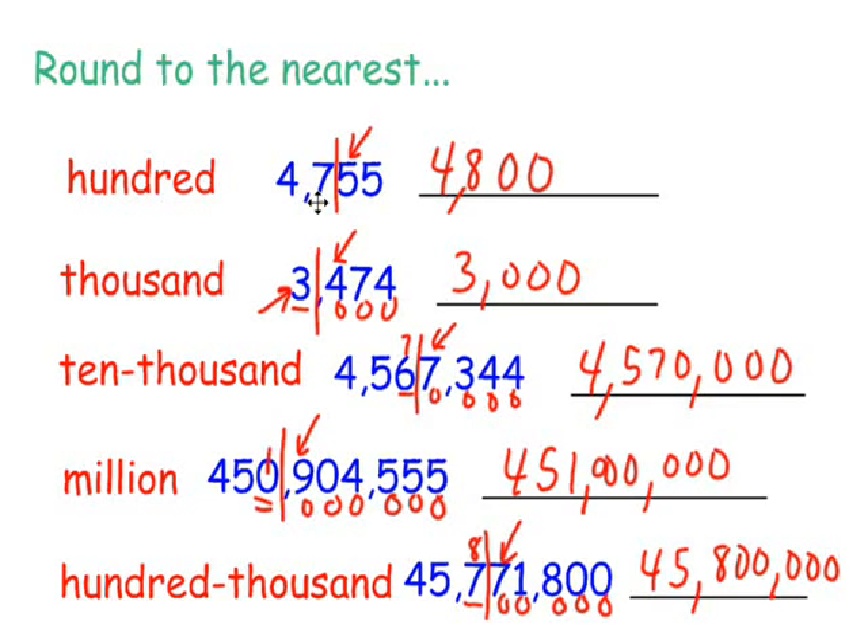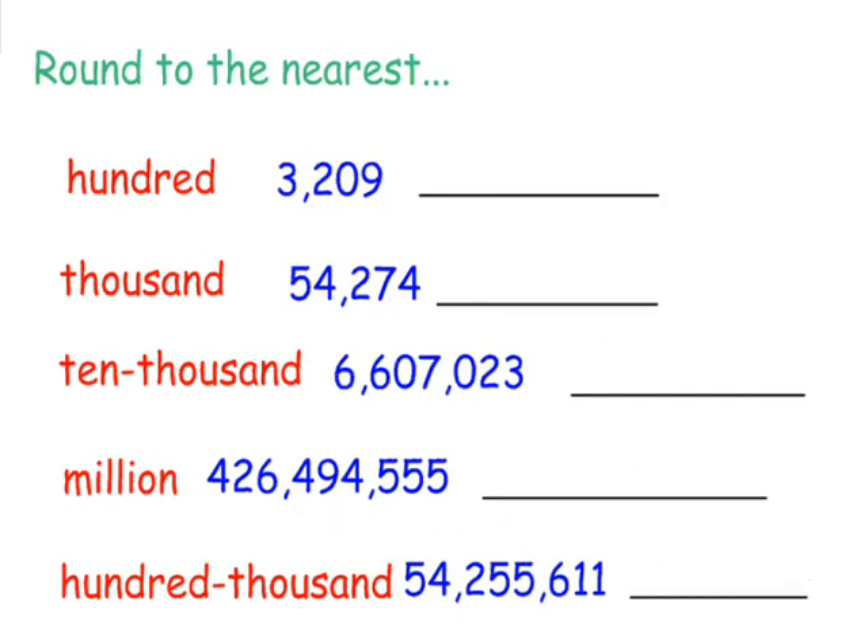Let's do just a couple more examples here. So to the nearest 100, here's our 100 spot. I'm going to put up my door. Who's that knocking at my back door? Five or more, raise the score. This is a zero, so this isn't going to raise up at all. It's going to remain 32. These become zeros. So to the nearest 100, this is 3,200,000, which makes sense because it's in between 3,200,000 and 3,300,000. It's closer to 3,200,000.